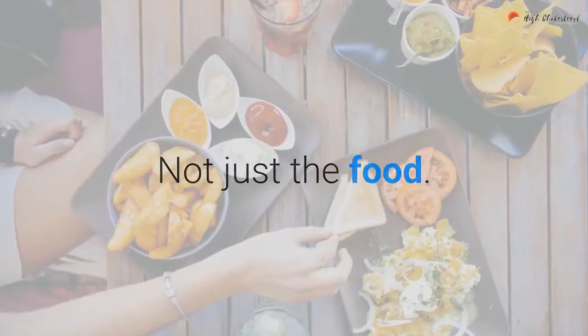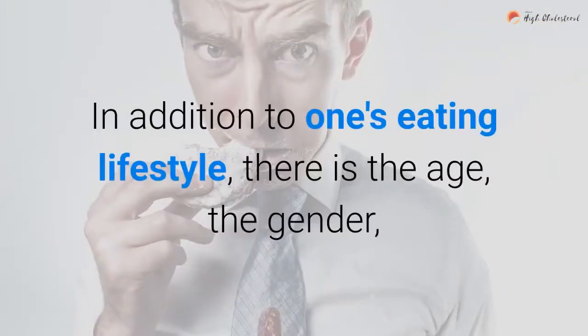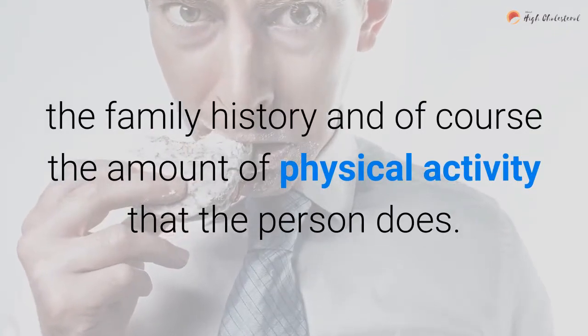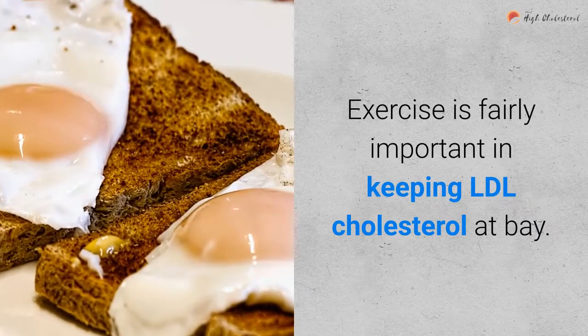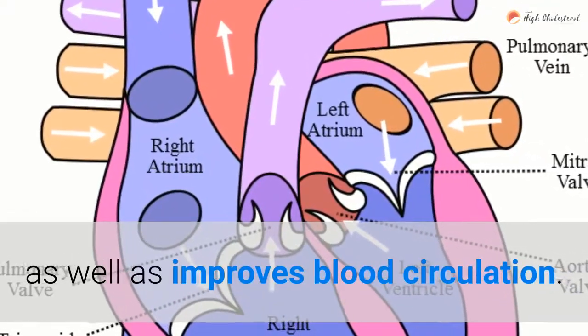Not just the food. There are many factors that contribute to the rise of cholesterol levels in the body. In addition to one's eating lifestyle, there is the age, the gender, the family history, and of course the amount of physical activity that the person does. Exercise is fairly important in keeping LDL cholesterol at bay. What is more, it strengthens the body's resistance as well as improves blood circulation.